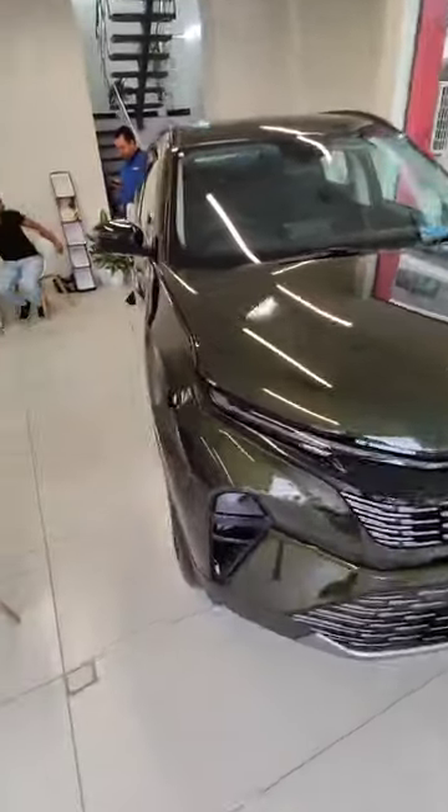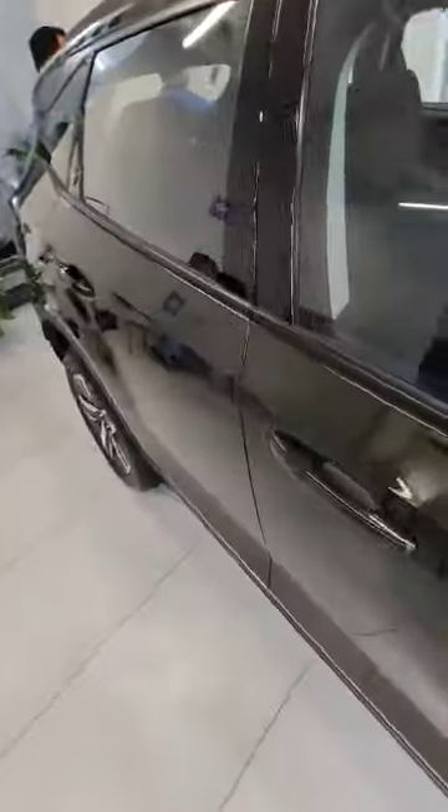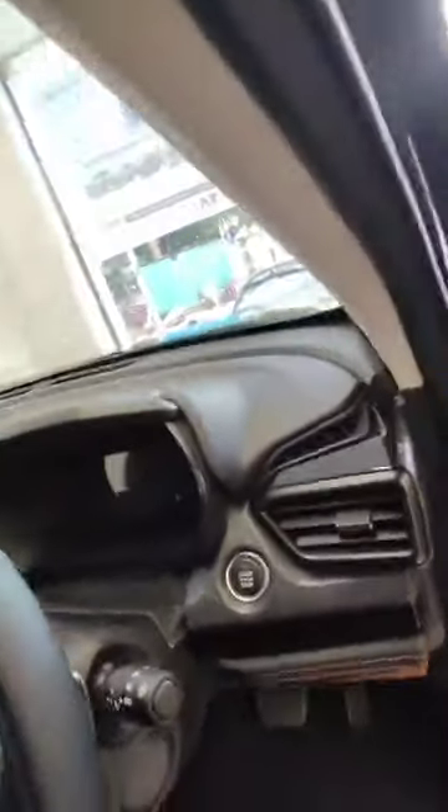Now let me show you the inside interiors of the car. Here we have the digital cluster — the digital cluster of the Tata Harrier.